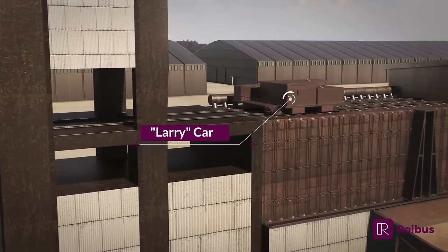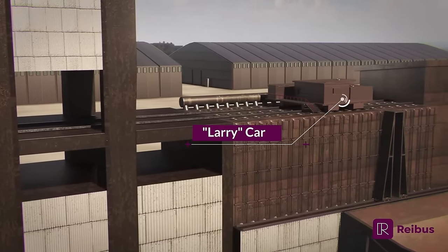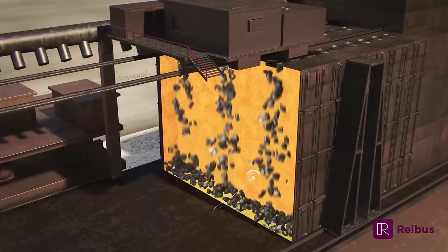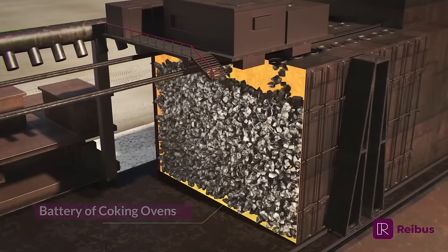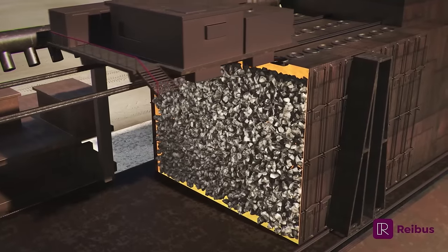Metallurgical coke is produced by igniting coal in specially designed coking ovens that consist of a connected set of smaller ovens. The coal is crushed and blended, then inserted into the ovens.